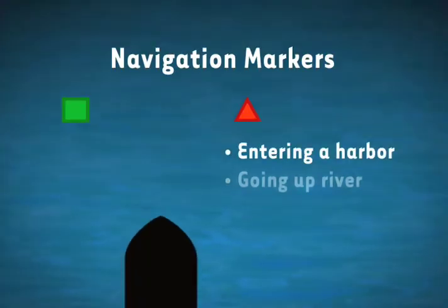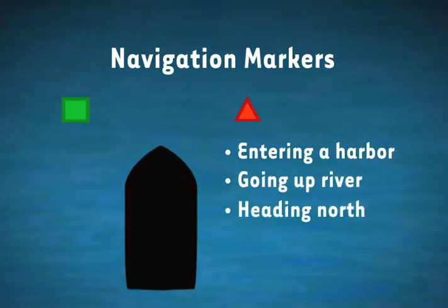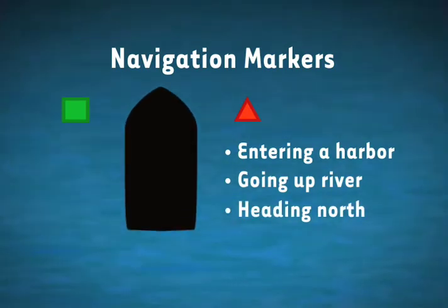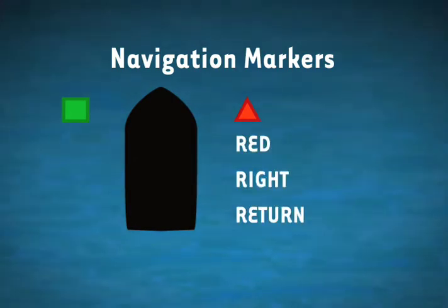When entering a harbor, going upriver, or heading in a northerly direction, the red markers will be on your starboard side and the green on your port. A good way to remember this is red-right-return.